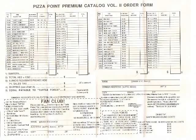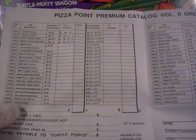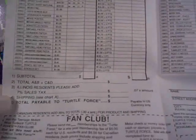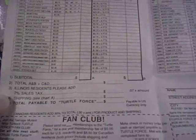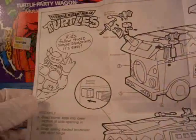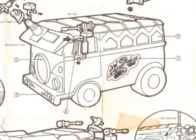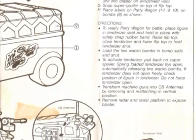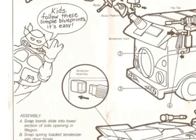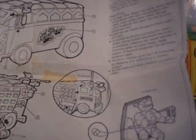There's a fan club entry form and this is the volume 2 catalog order form. I never got to do this as a kid — I don't think my parents would let me. Here we have the assembly manual. It just shows you how to put everything together and where the stickers should go. It's in pretty bad shape, but it's old.